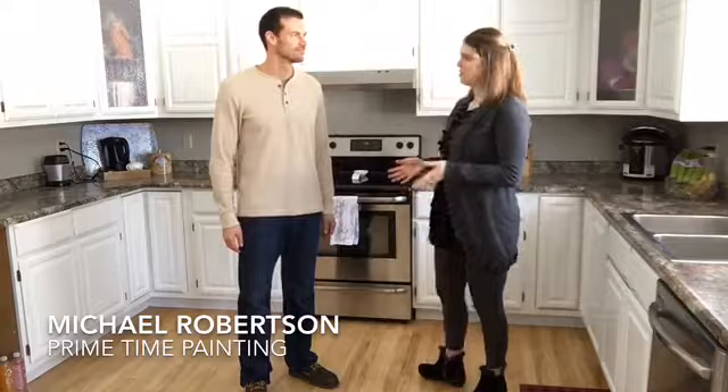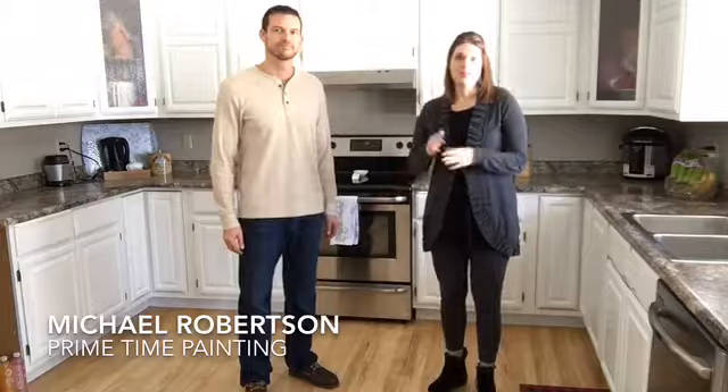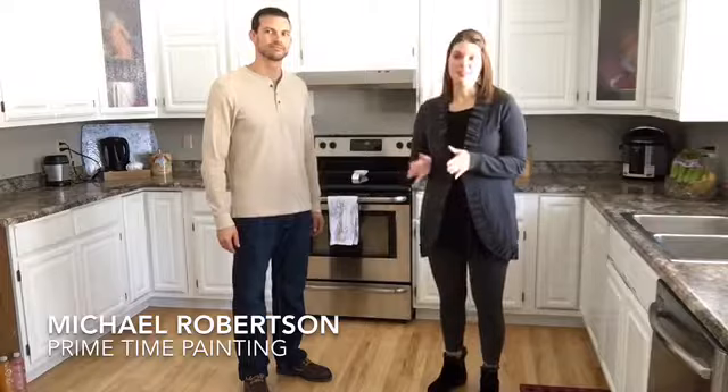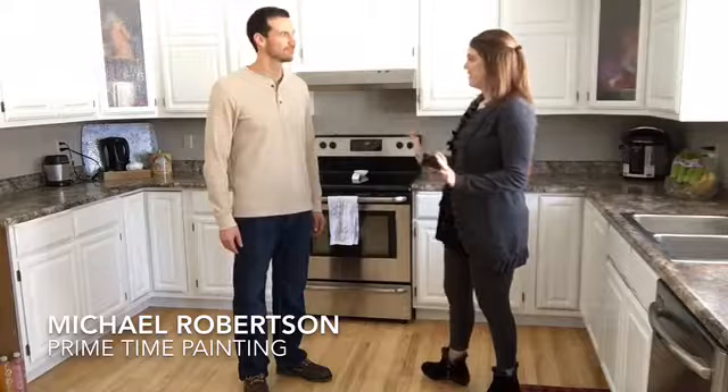So you might be wondering why we're in my kitchen. And if you've ever been in my kitchen before, you might say this looks a little different. Well, it is because Michael and his wife came during Christmas holidays and painted my cabinetry as a surprise Christmas present for me, for my husband. And I just want to tell you guys, it's amazing. We walked in yesterday and I saw it and I was just in love. You guys did an incredible job.